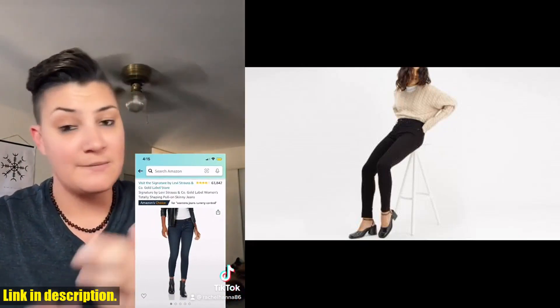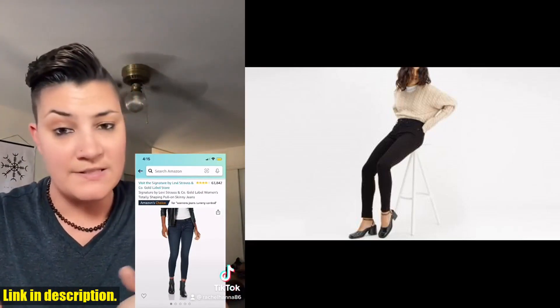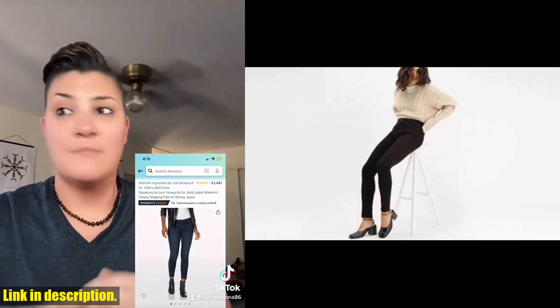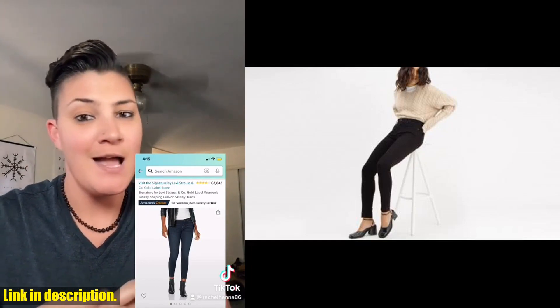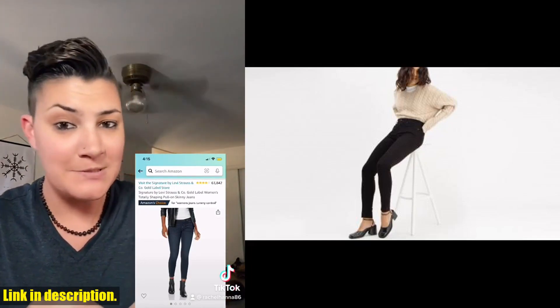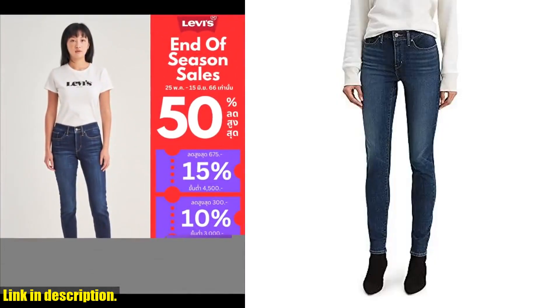Whether you're running errands or going out for a night on the town, these jeans have got you covered. And the best part — they're also available in plus sizes, so every body type can rock these amazing jeans. The Levi's Women's 311 Shaping Skinny Jeans come in a variety of washes and styles, so there's something for everyone.